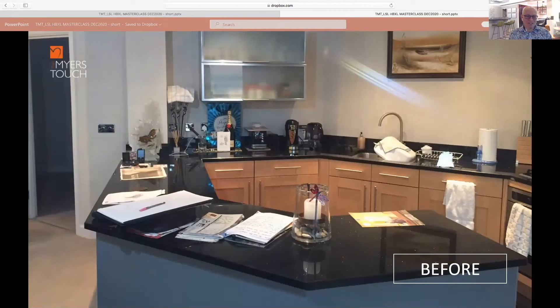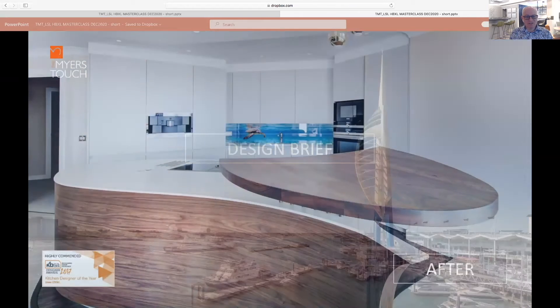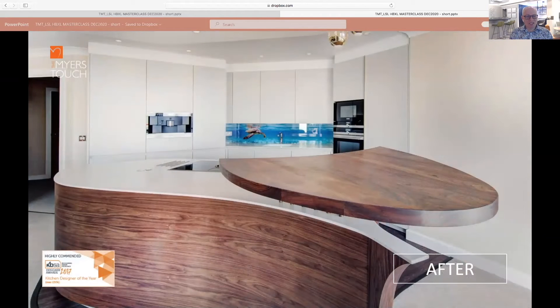This is how we receive a kitchen brief at the very beginning. This client had a view over the Spinnaker Tower in Portsmouth Harbour, Hampshire. He briefed us that he wanted to connect to the outdoors — he was very nautical and asked us to design a boat-shaped island. The breakfast bar is in a spinnaker sail shape from a boat, making it a very unique design.